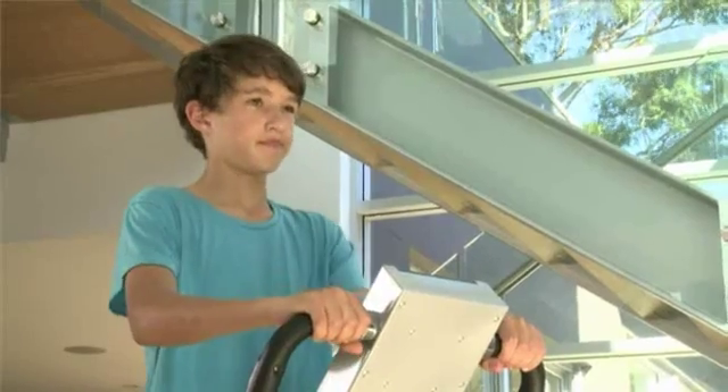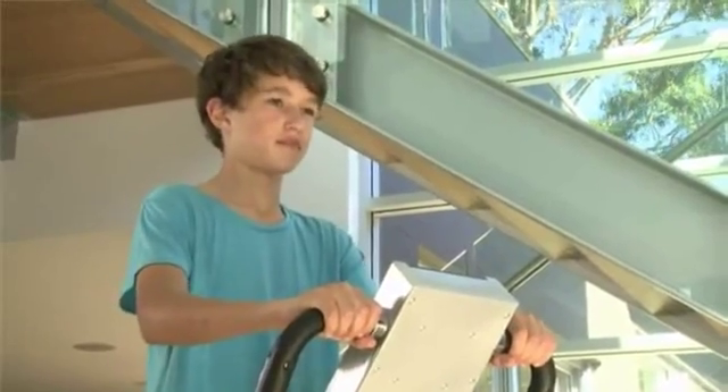Just one quick easy session a day is all you need to stay fit, healthy and trim. And it will benefit the entire family, from teenagers to the elderly.